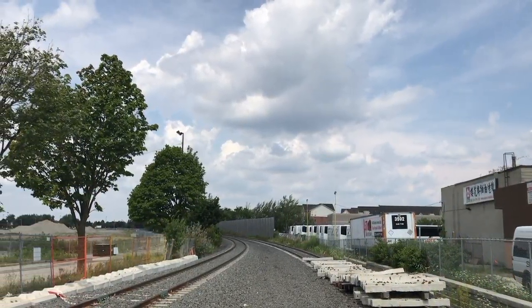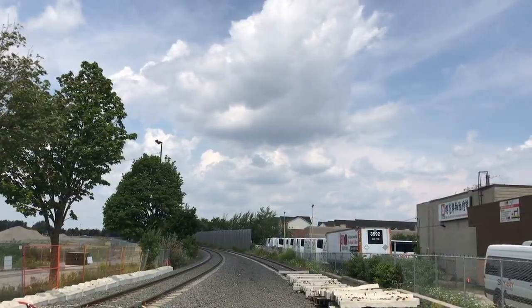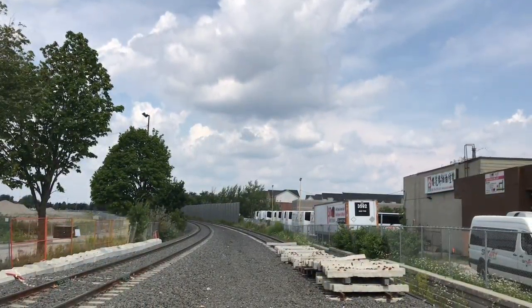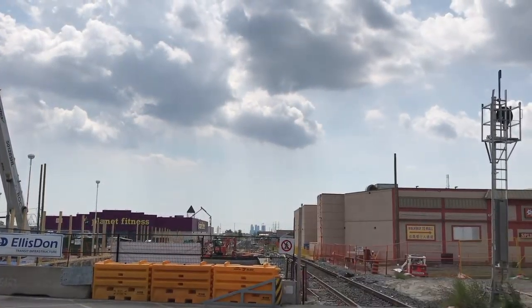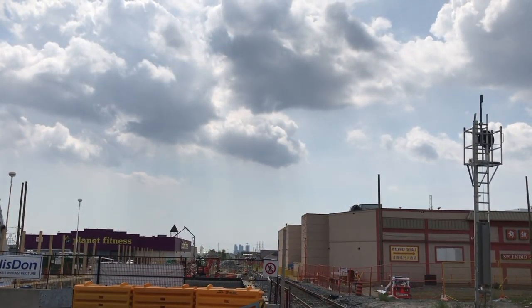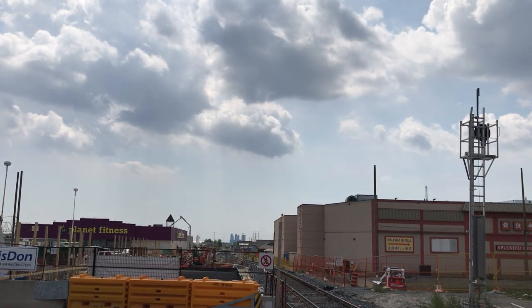Thanks for watching — we hope you enjoyed this video and learned something new about the future Milliken Station. Once construction of the station is complete, click the button in the top right corner of this video for footage from the opening day. Feel free to leave a like and a comment if you want to see more. And as for us here, we'll be Vanishing Underground until the next one.